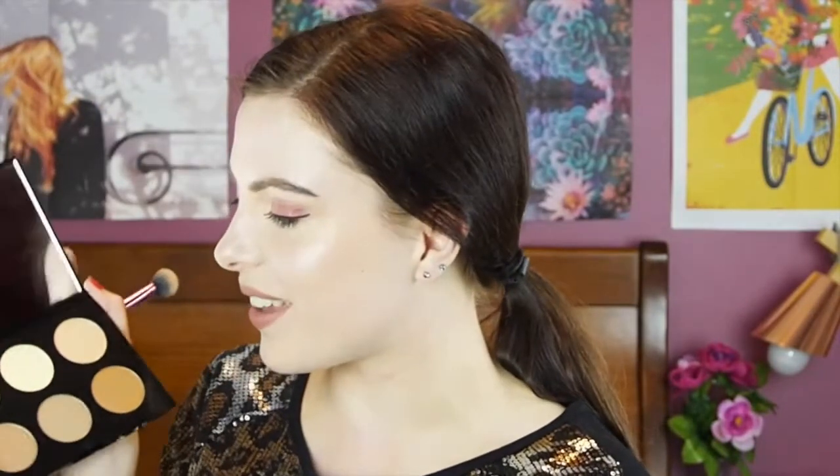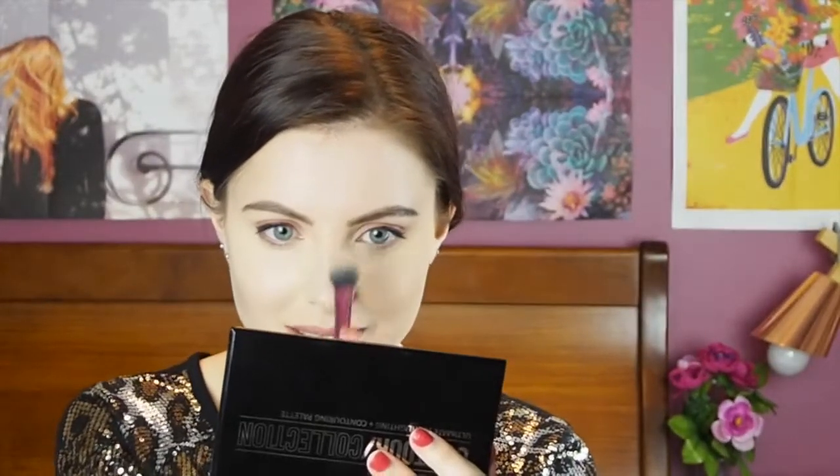Now I'm going to start using the Models Prefer kit, beginning with the pink shade on this side of my face. For me, it seems to work very similarly to the Australis one — I actually feel like I'm using the exact same product. This one is possibly very slightly nicer but that could just be because it's fresher. I think they're identical, which I'm happy about because I didn't want this one to be worse — it means I don't have to repurchase the Australis one.